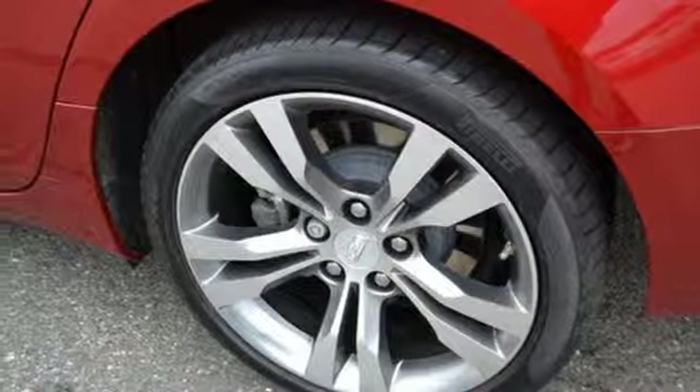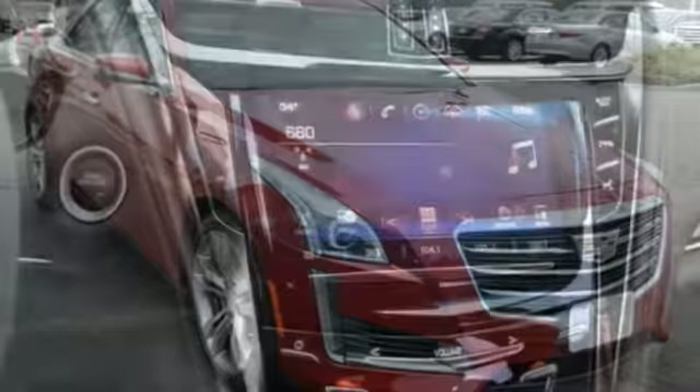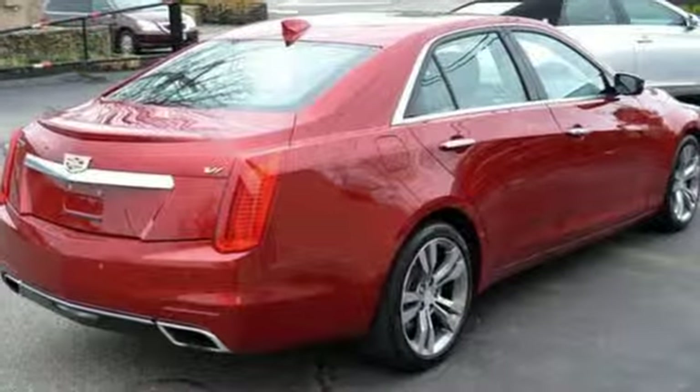Twin turbo V6 engine. Magnetic fluid filled shocks. Streaming audio. Dual zone climate control. Magnetic fluid filled rear shocks. Automated parking sensors. And automatic transmission.